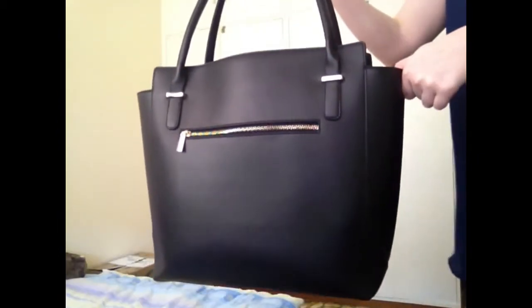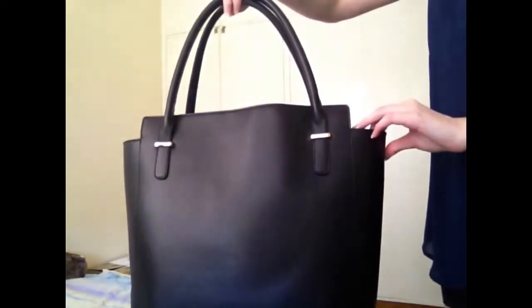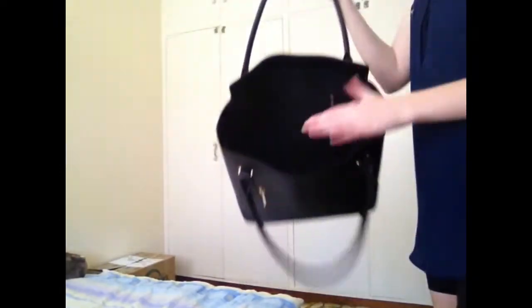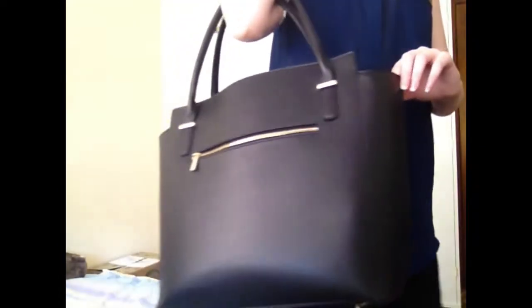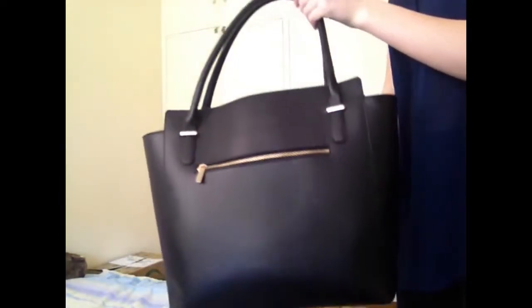This one is from Sports Girl. I got this boxing day last year and I love the simple look and the simple detailing it has. It's humongous, it can fit a lot of things in there and it's really sophisticated and chic, which is perfect for those office days. It's just a fabulous bag — I recommend everyone to go purchase something similar.